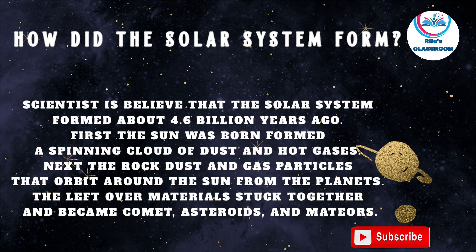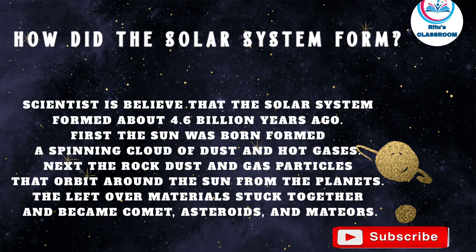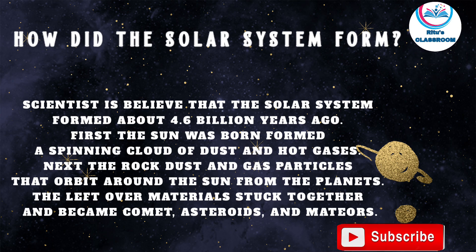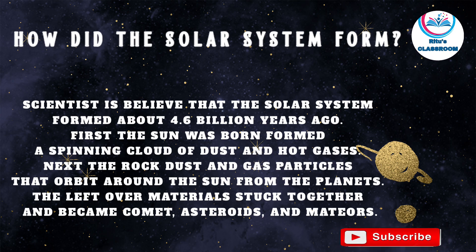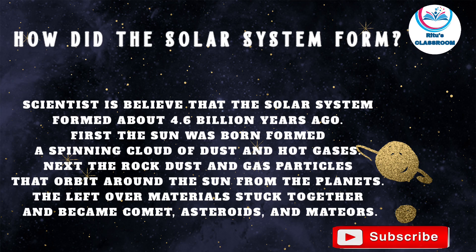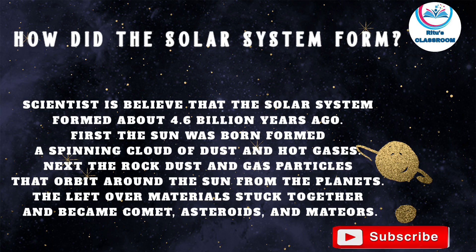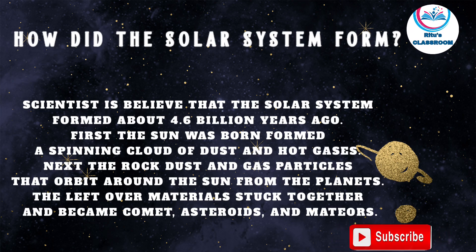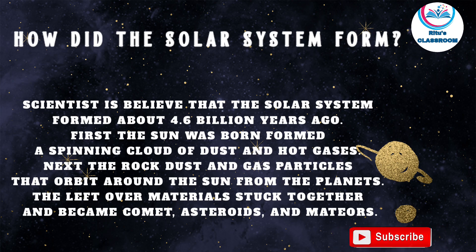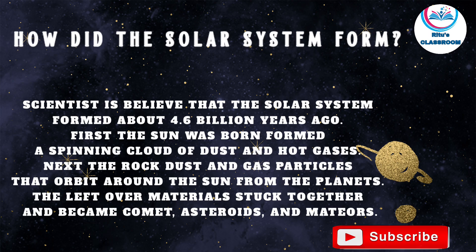Let's find out how did the solar system form. Scientists believe that the solar system formed about 4.6 billion years ago. First, the sun was born, formed from a spinning cloud of dust and hot gases. Next, the rock, dust and gas particles that orbit around the sun formed the planets. The leftover materials stuck together and became comets, asteroids and meteors.